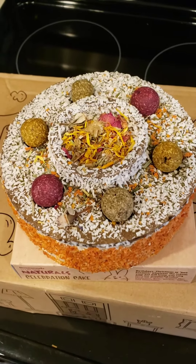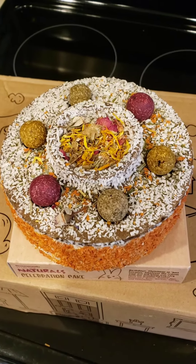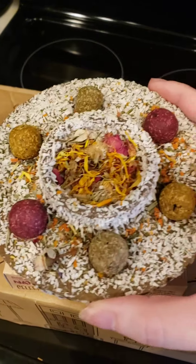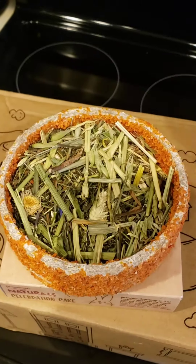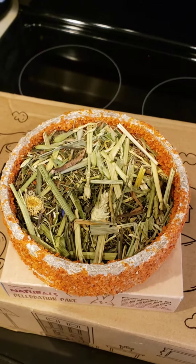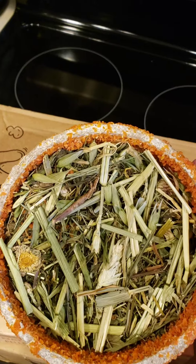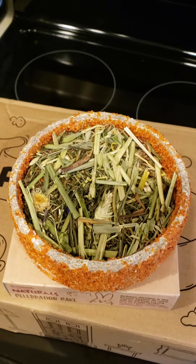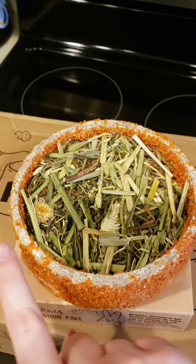This is another treat — it is the All Naturals Celebration Cake. It actually comes apart, so I gave the top piece to two of my piggies and then I gave the bottom piece to the other two. It has hay and different stuff in it, and then it has carrots on the outside, which you can see they've already eaten quite a bit of.